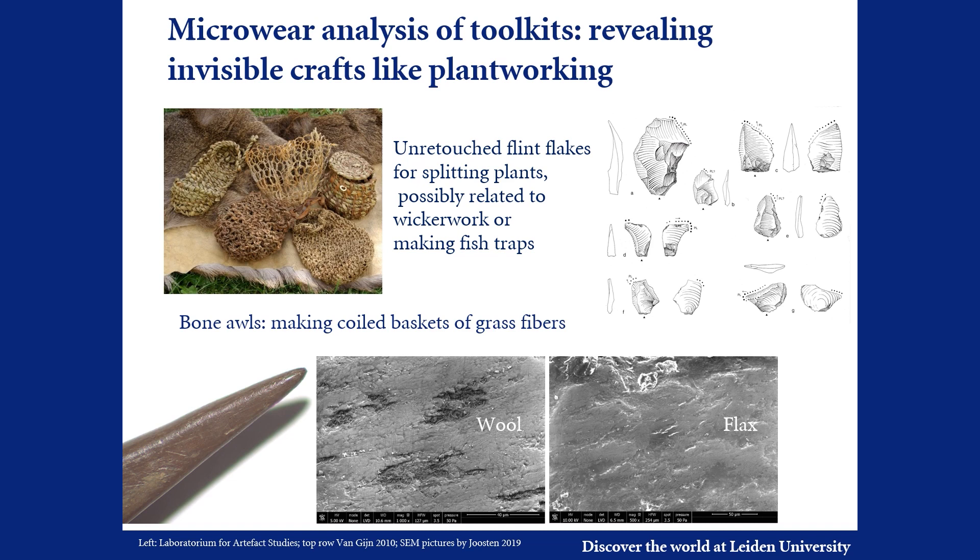Microwear analysis of flint, bone and antler tools reveals toolkits that function in craft activities, the perishable products of which are usually not preserved archaeologically. Unretouched flint flakes were used to cut and split plant materials and may be linked with wickerwork or making fish traps.